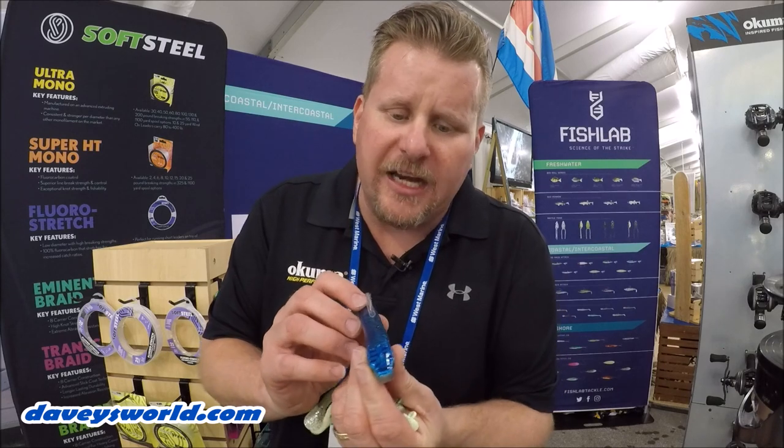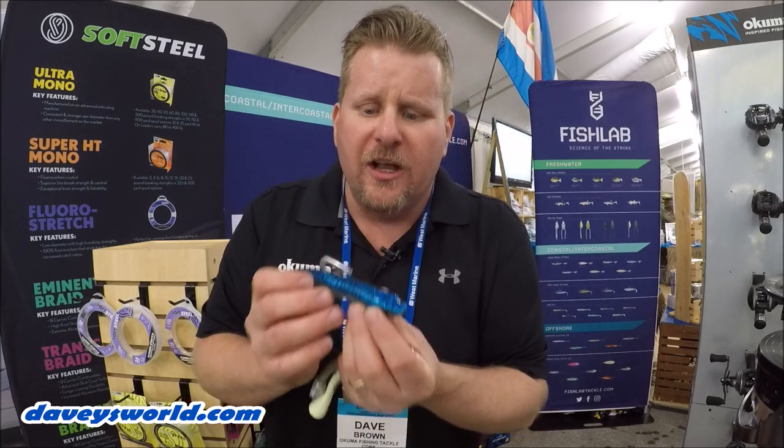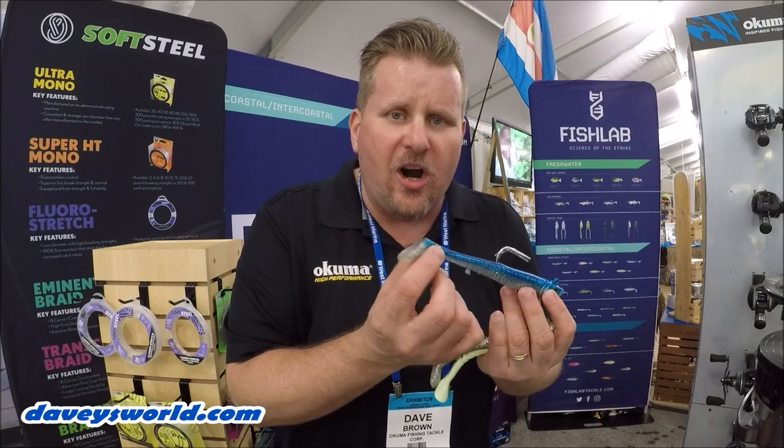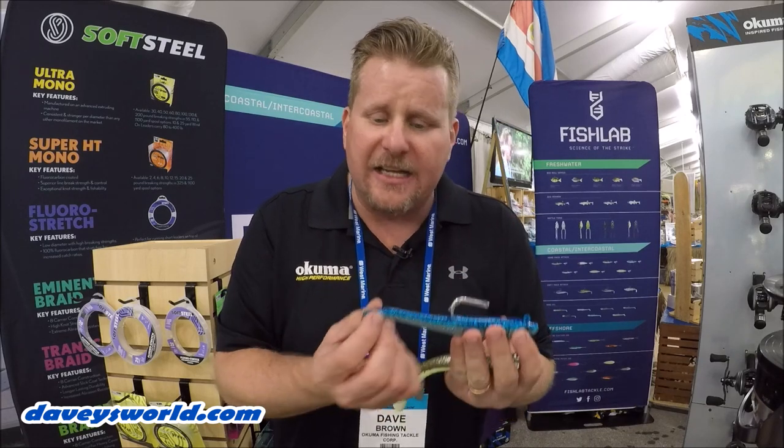They've got an incredible kicking and swimming action. These slim-bodied baits have a nice blunt nose and some incredible facial features. When they swim, they actually kick side-to-side as well as a hard tail kick. So they've got a great side-to-side roll as well as a nice tail kick.